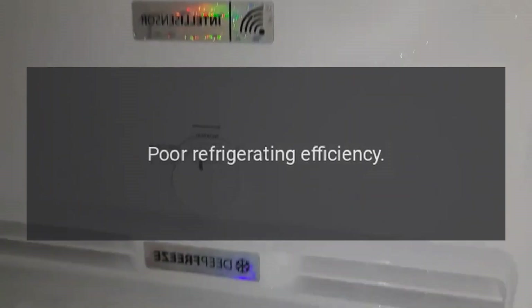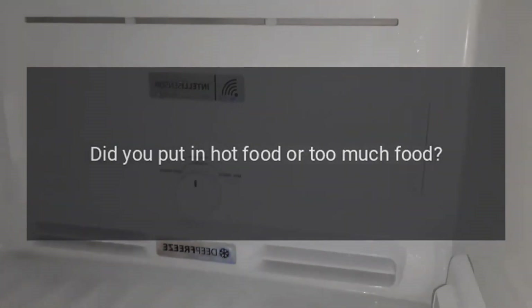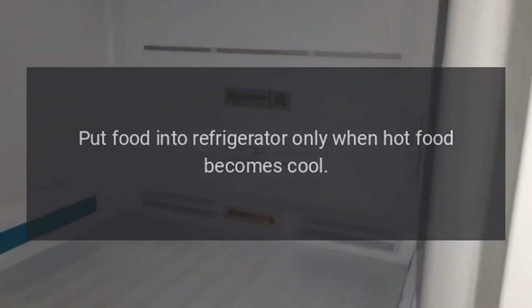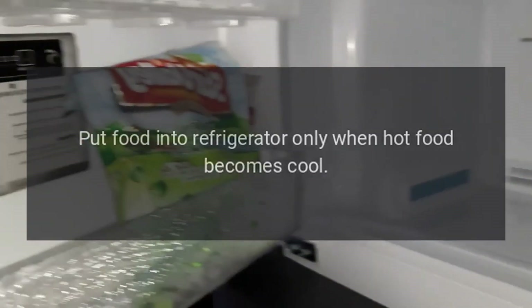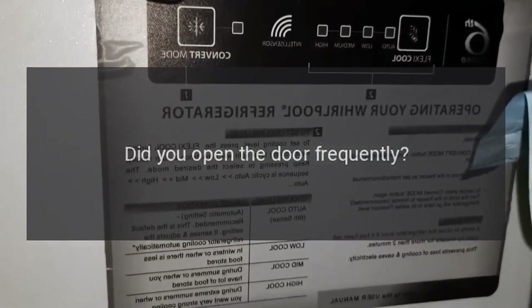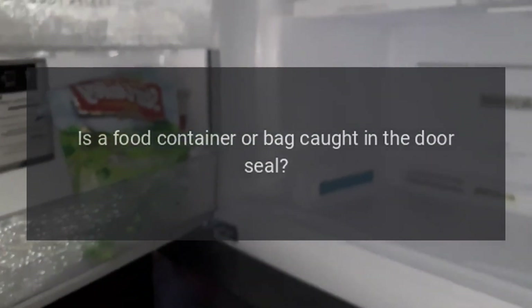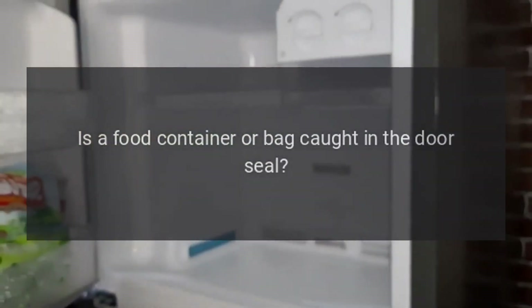Poor refrigerating efficiency: Did you put in hot food or too much food? Put food into the refrigerator only when hot food becomes cool. Did you open the door frequently? Don't open the door more often than necessary. Is a food container or bag caught in the door seal?